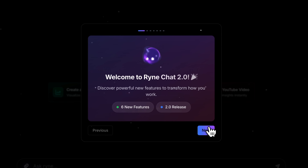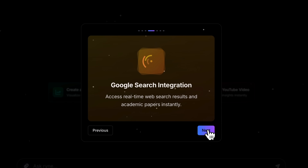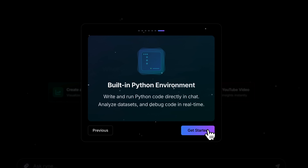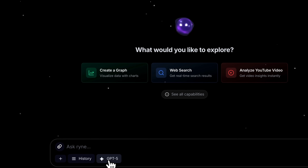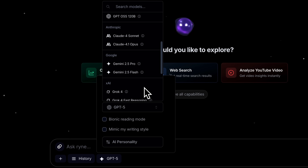The next tool I want to show you is RyanChat, which can easily replace all your other AI subscriptions. This tool not only chats with you, but can also generate charts, create images, and produce files. It can even perform searches, meaning you can use it as a browser. Here you'll also find Chat History and a wide range of models to choose from — not just ChatGPT, but also Claude, Grok, and other popular ones.